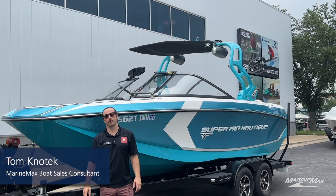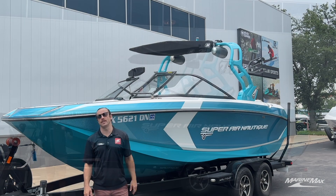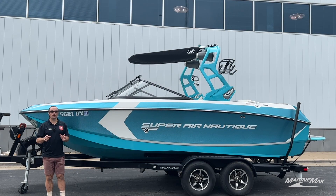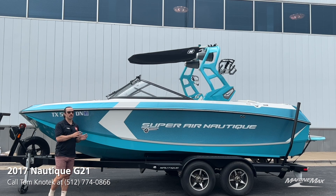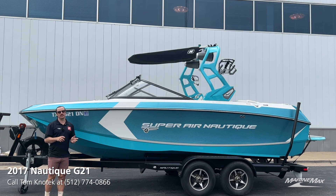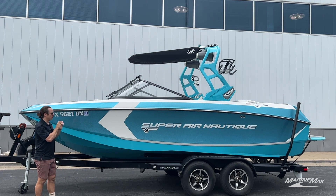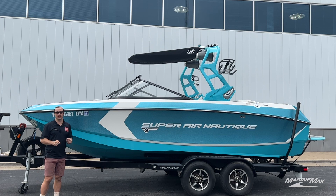Hey there, it's Tom Kidotech with MarineMax Sail & Ski in Austin, Texas. Thanks for tuning in. Today I have the pleasure of showing you one of our pre-owned boats. This is a boat we're taking on consignment. It is a 2017 Nautique G21. It does include the trailer here and it has less than 100 hours.